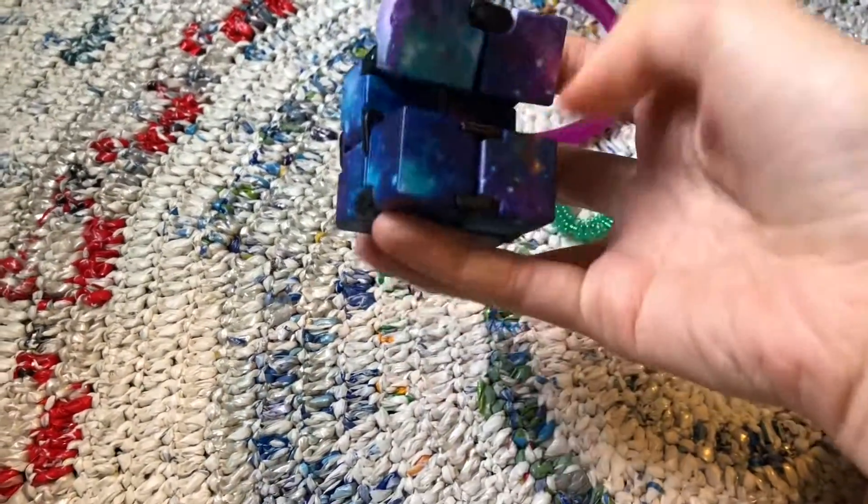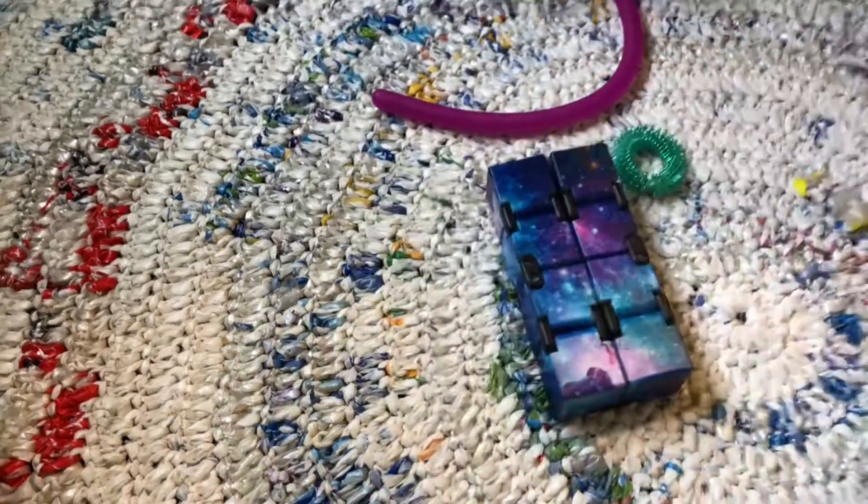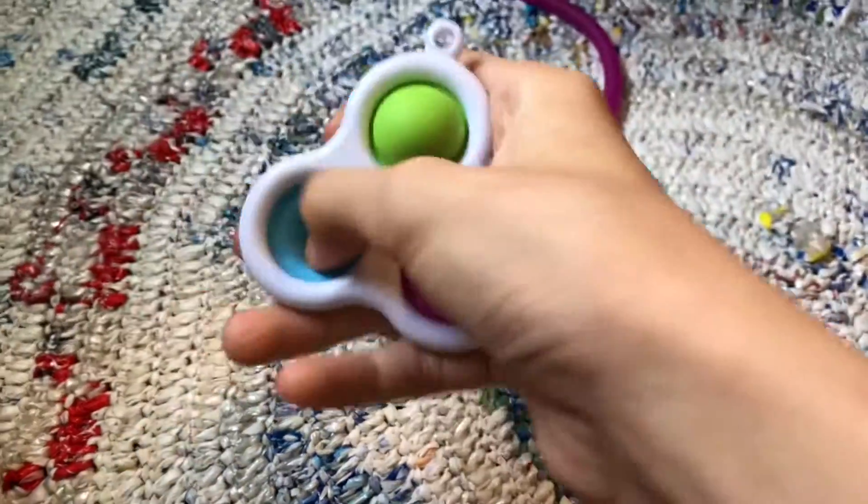Show a colorful fidget. Show your favorite fidget. Show a triple simple dimple.